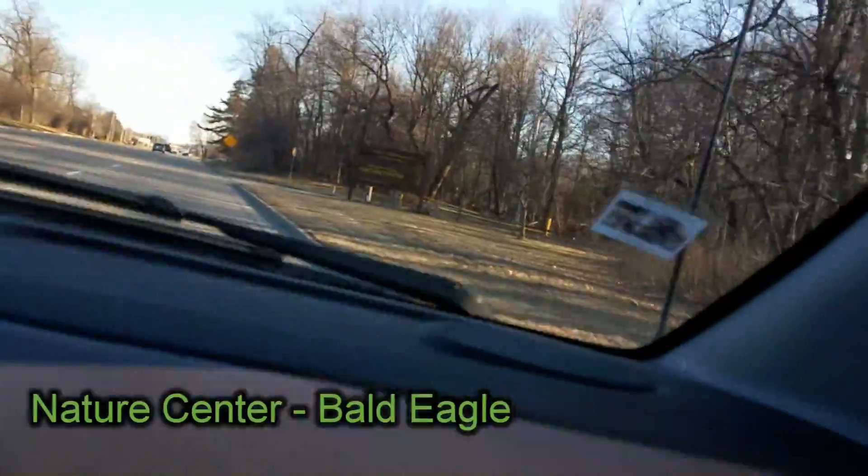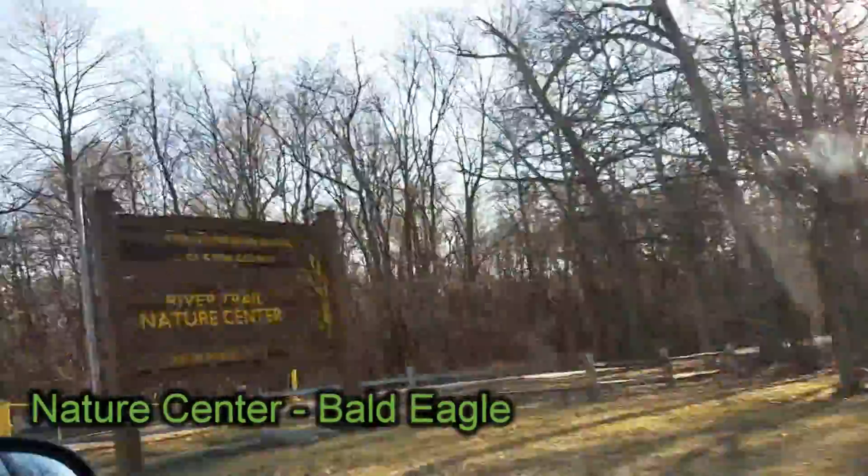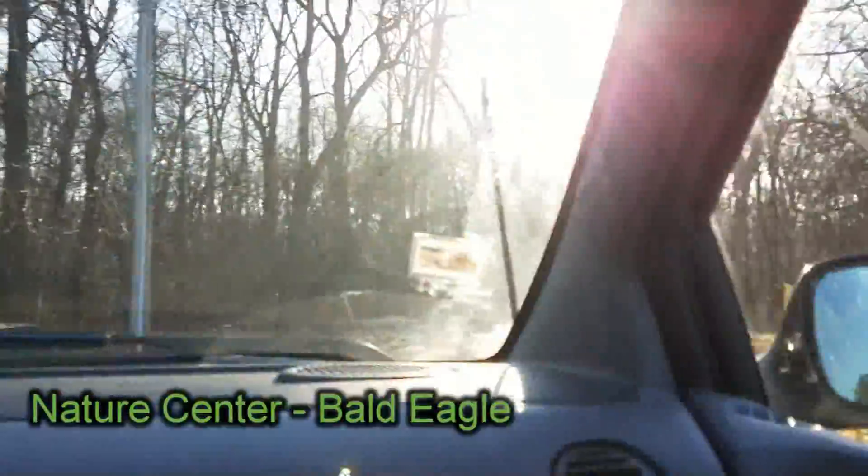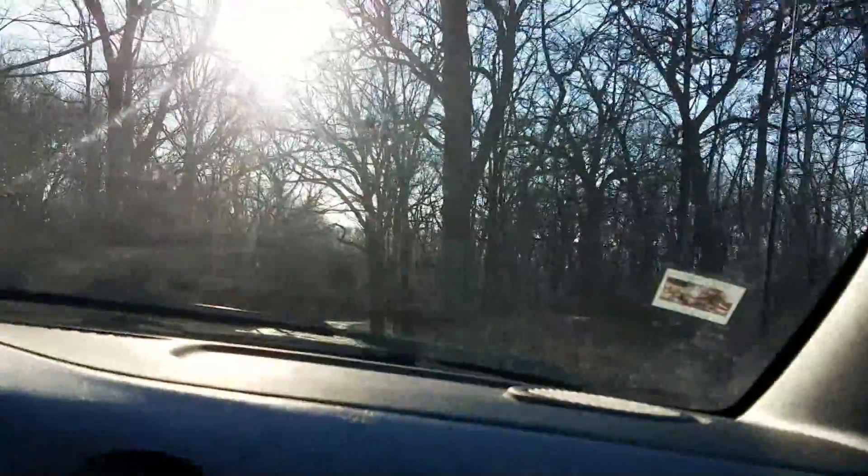Next we are going to the Nature Center. Wonder what we'll find in here. You guys know? Animal!